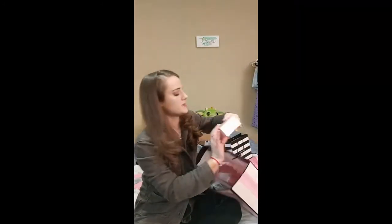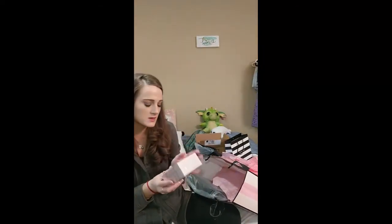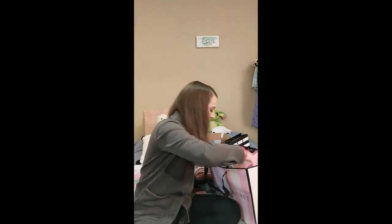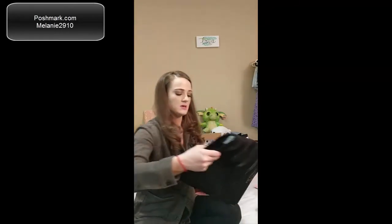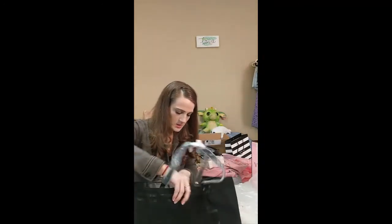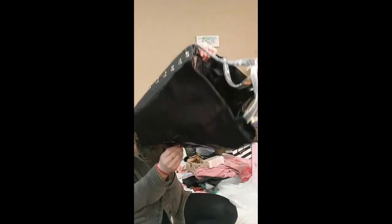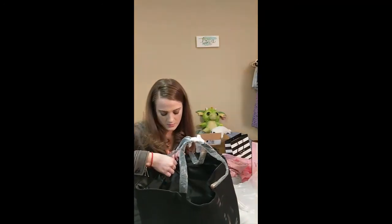I also got this Victoria's Secret Bombshell Seduction Perfume, which I'm really excited about — it smells super good. This is the 1.7 ounce. And the last thing is the free-with-purchase tote bag. One strap is black, one side is rose gold. It is a full zip and the inside is pretty big. According to them, if you paid for it, it would be $68.